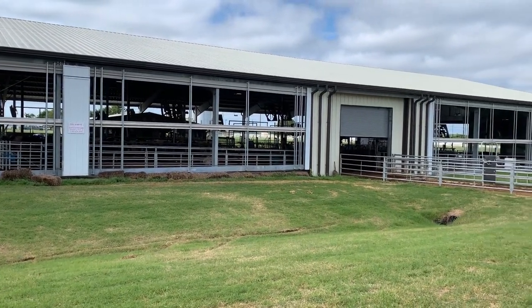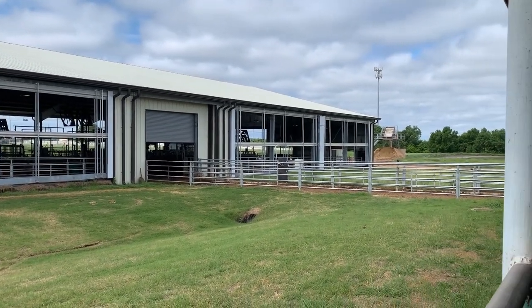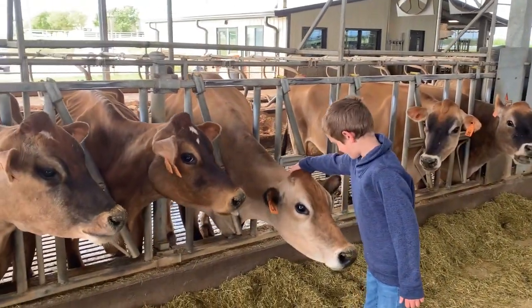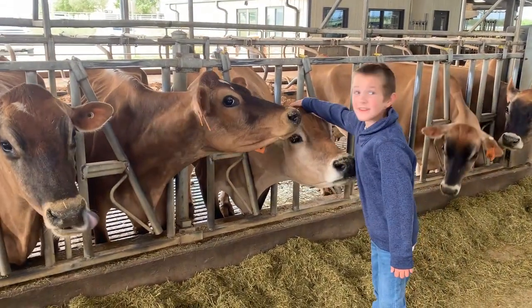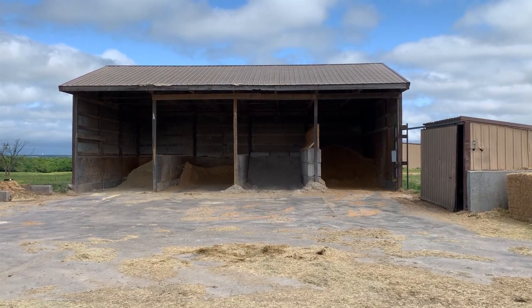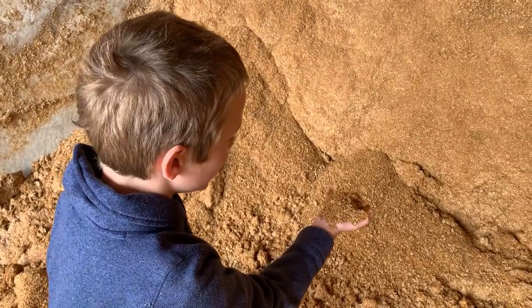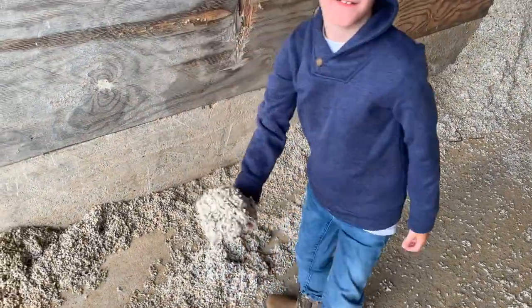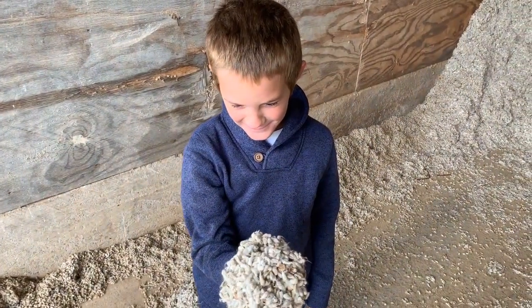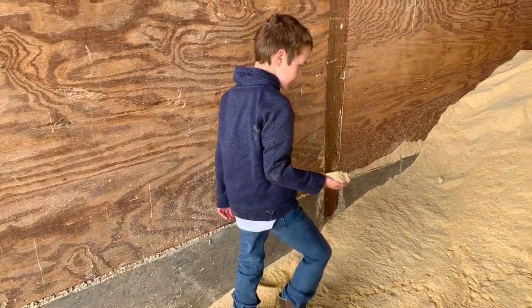The barn is where the cows live. It is covered and has the comfort features we discussed before. They get a specially formulated diet mixed right here on the farm. This barn has four bays for feed ingredients: bran, cotton seed which is high protein and fat, soy protein from soybeans, and milled corn.